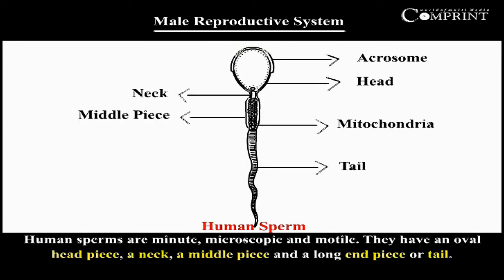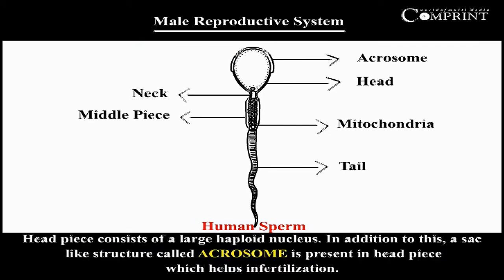Human sperms are minute, microscopic, and motile. They have an oval headpiece, neck, middle piece, and long endpiece or tail. The headpiece consists of a large haploid nucleus. In addition, a sac-like structure called the acrosome is present in the headpiece, which helps in fertilization.